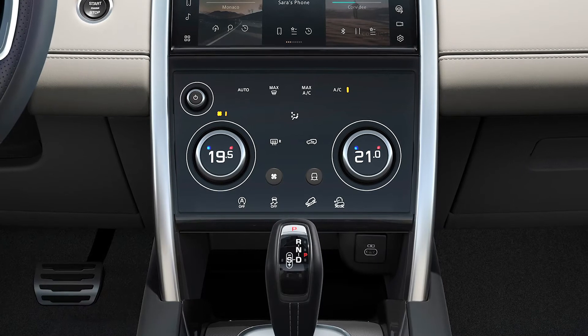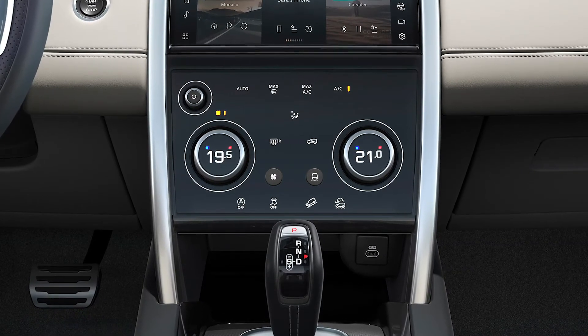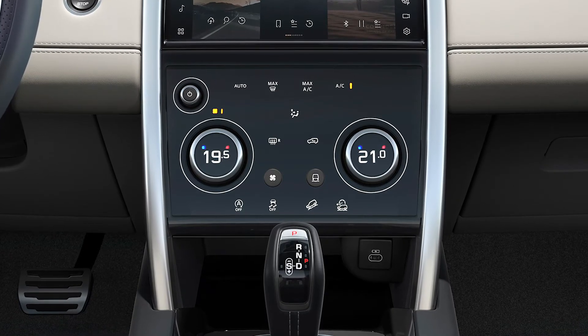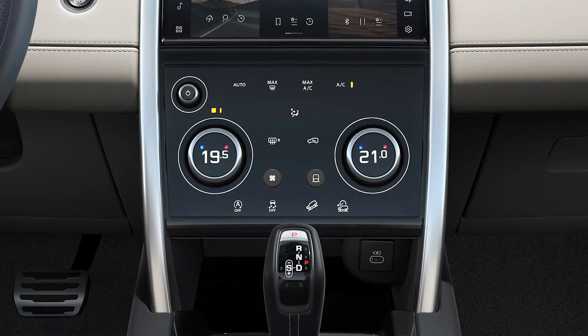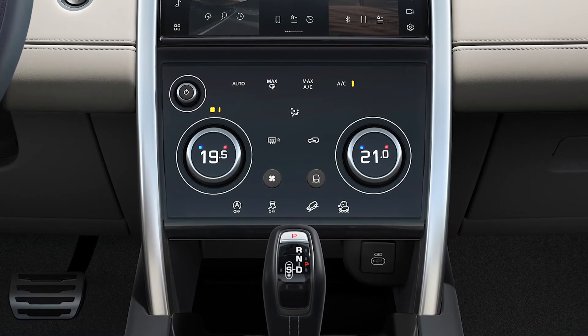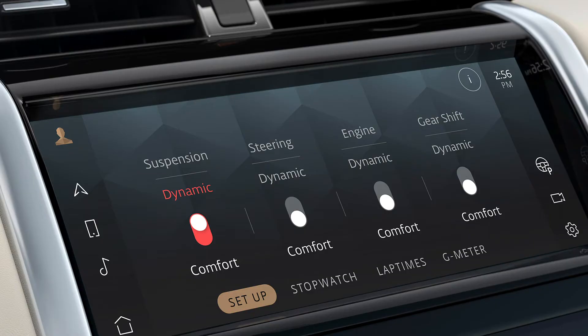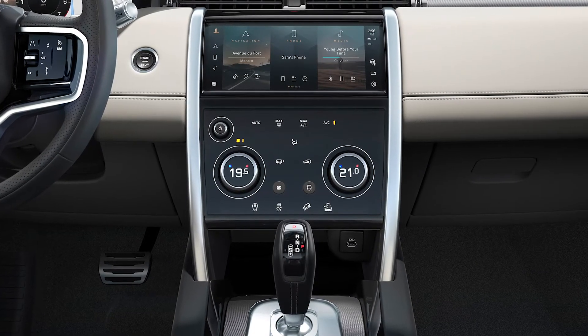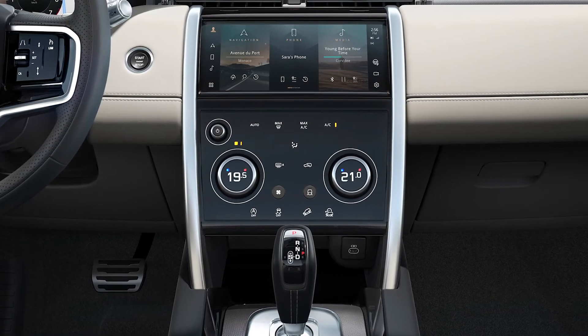The features you need regular access to still have physical controls. The dials control climate control, but with a press in, they switch to controlling the heated seats, fitted as standard on the Discovery Sport. Modifier buttons give control of the terrain response and ventilation, and capacitive buttons are built into the crisp display for the heated front and rear windscreens and hill descent control.